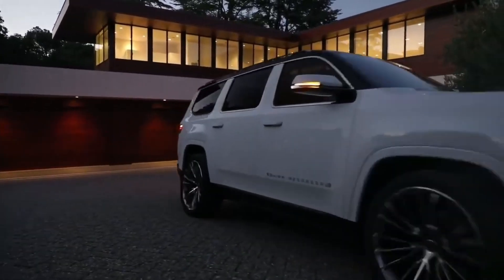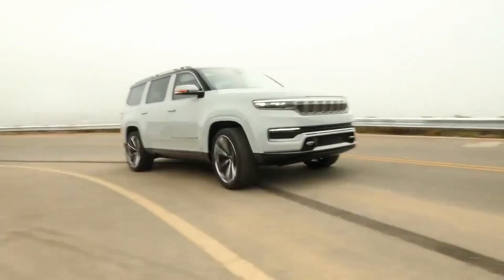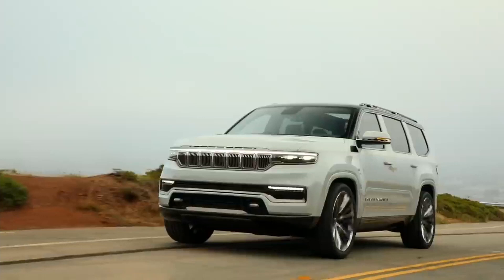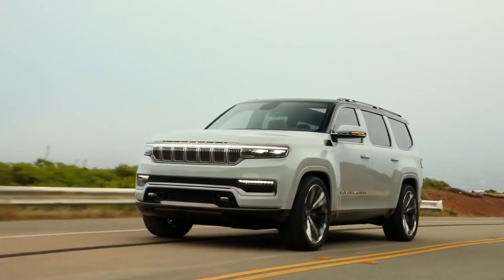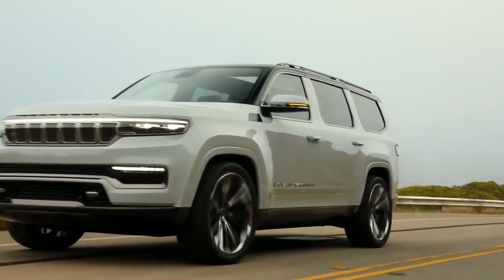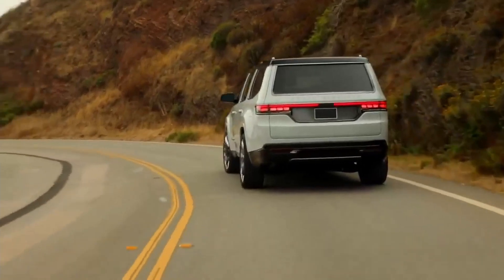Jeep's designers broke up the vast expanses of sheet metal by sculpting in a strong shoulder line and a fine chrome line above the greenhouse that encircles the vehicle. Being Jeep, there are little touches of Americana, including an American flag beside the Wagoneer badging on each side of the vehicle.